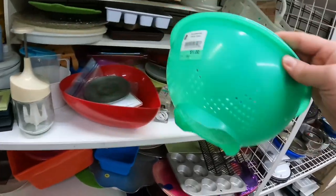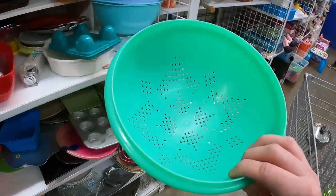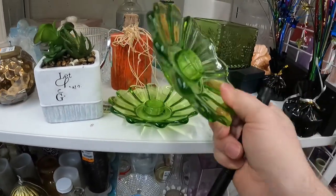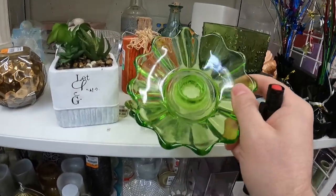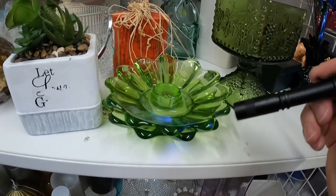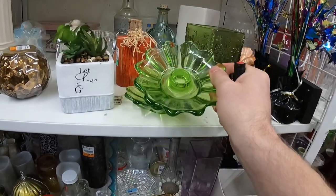I did get this Tupperware strainer for a dollar — these always do really good in my little booth in town, maybe five to seven dollars. Nicole pointed out these candlestick holders that look like uranium glass. I tested them with my blacklight flashlight — they didn't glow, so they're not uranium glass. They're still really nice but I don't think there's enough money to be made.